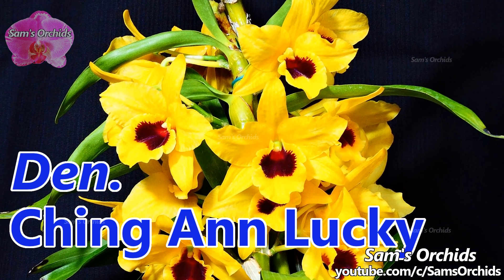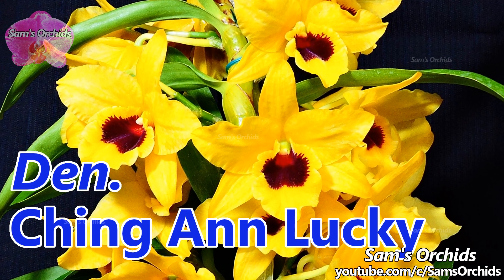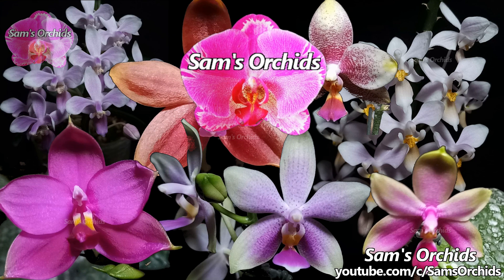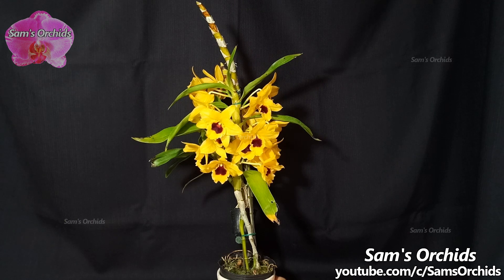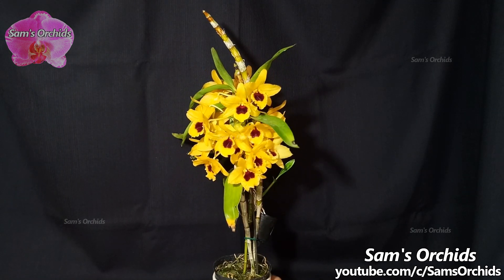Dendrobium Ching and Lucky. Hi everyone, today let us see this nobili type dendrobium I acquired last year.